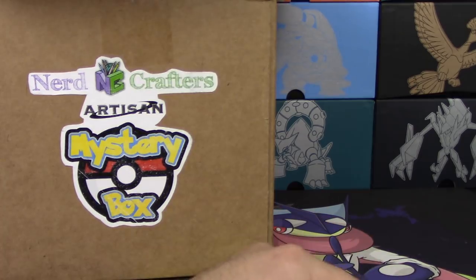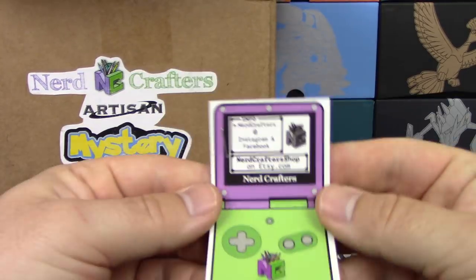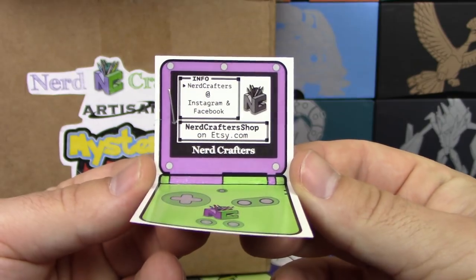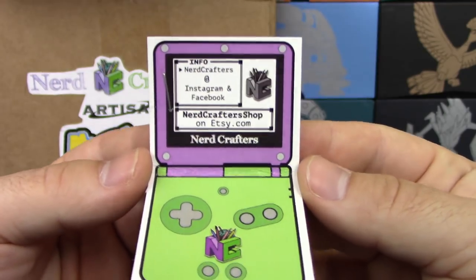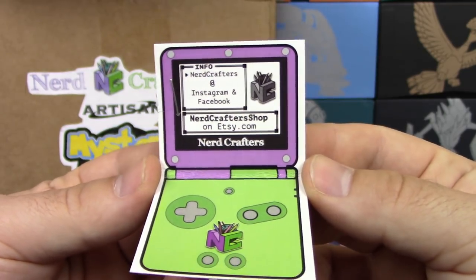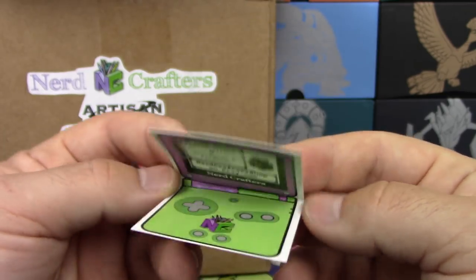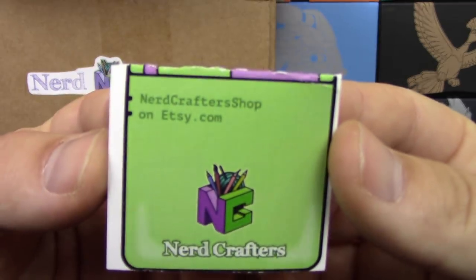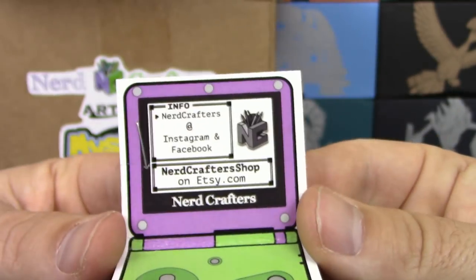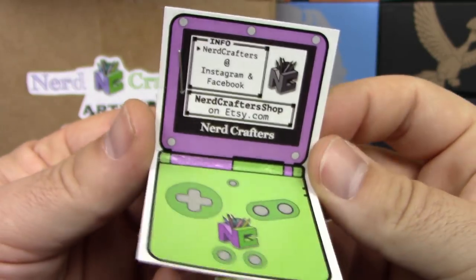So they make these and put them on their Etsy account. Their shop is Nerdcrafters on Etsy.com, and they're also on Instagram and Facebook. This is really neat.